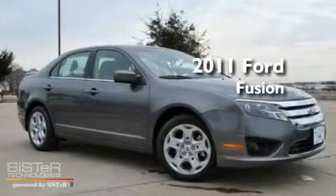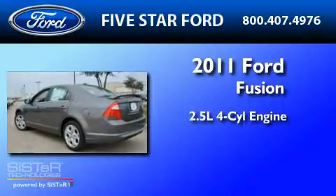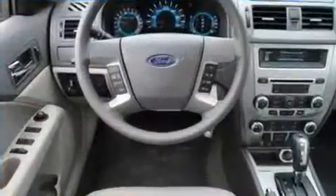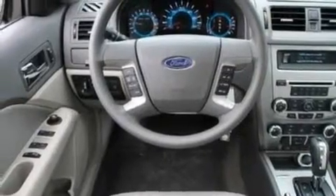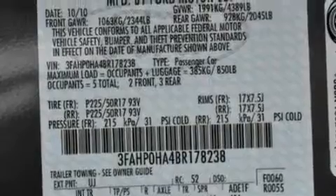This is a brand new 2011 Ford Fusion. It has a 2.5-liter four-cylinder engine and an automatic transmission. Its top features include full power accessories, front and rear reading lights, a six-speaker audio system, and a CD player.